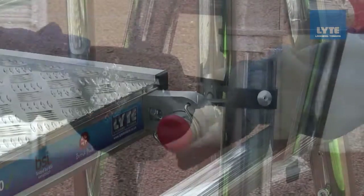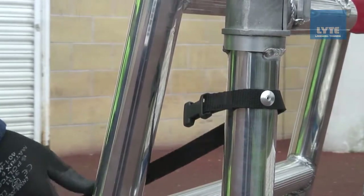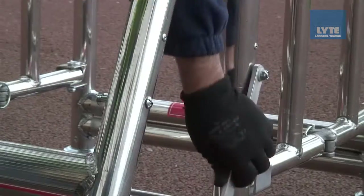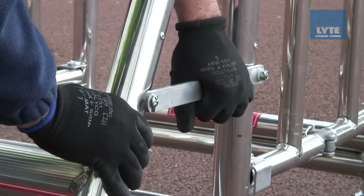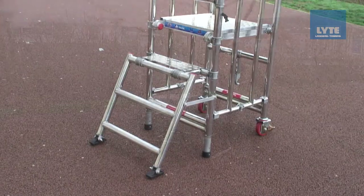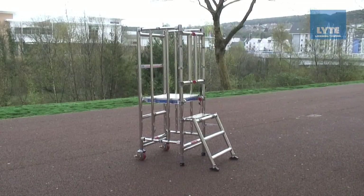In order to access the Hypod, release the front access ladder from its transport banding and lower until the feet are level on the floor. Once this is complete, the safety sidearm can be locked into place, giving complete security when the Hypod is in use. The Hypod is now ready to use.